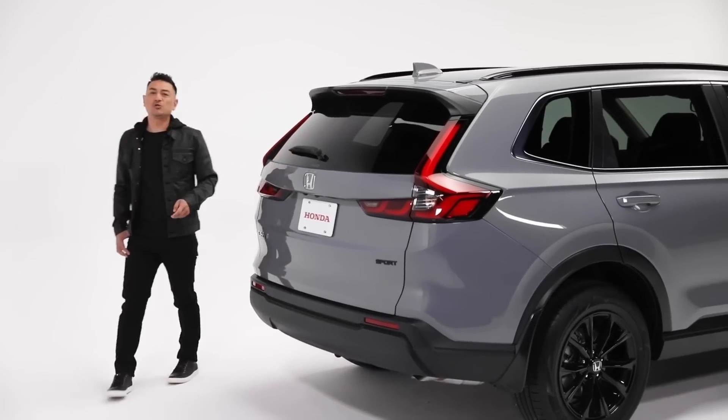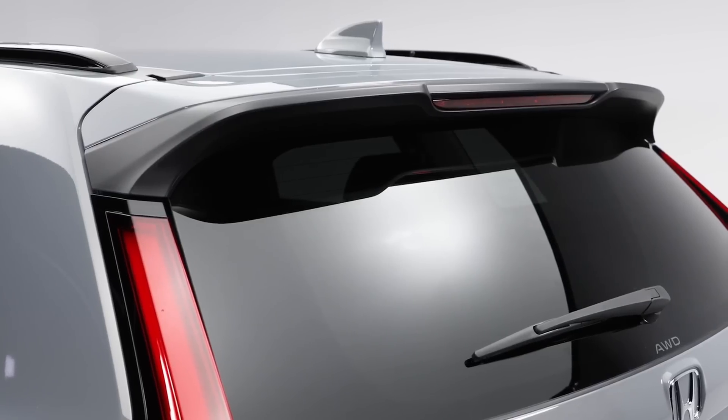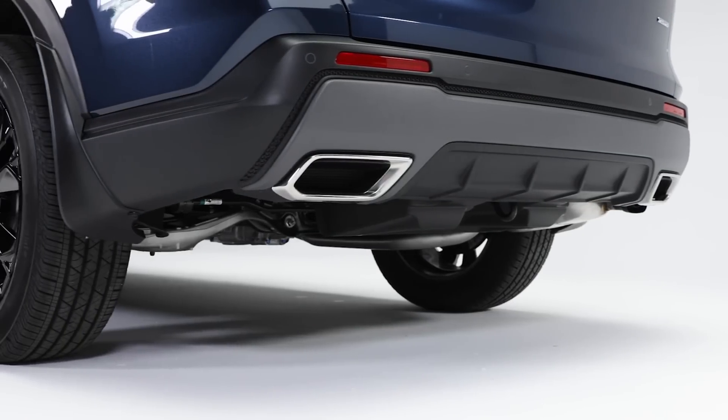The distinct styling continues at the rear with an almost European fastback vibe, thanks to the sloping rear hatch, sculpted LED tail lights and shark fin antenna. The Touring trim adds a sporty tailpipe finisher.